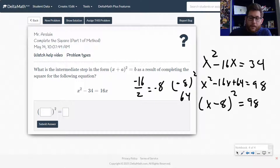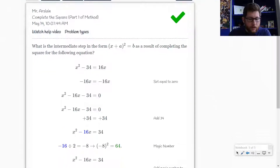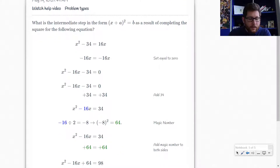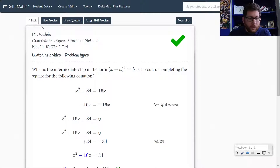Notice the steps: get all X's on one side, find which value to add to both sides, then factor it down. So this side would be (x − 8) and over here we get 98. Let's check that answer — that looks good. They show the exact same thing: divide by 2 and square it, and you can follow those steps along.